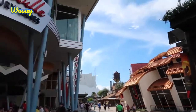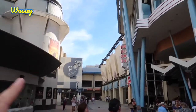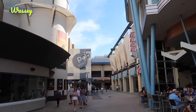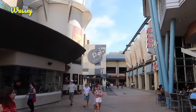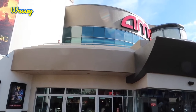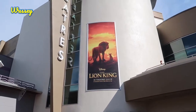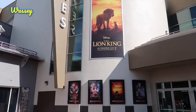Moving from Haleo back towards Splitsville, if you go down this way that is the way to the Orange Garage. There are quite a few different garages here, all named after fruit. On the left is the Pop Gallery. AMC is a massive cinema here at Disney Springs with so many screens, and of course they're going to be playing all of the Disney classics.